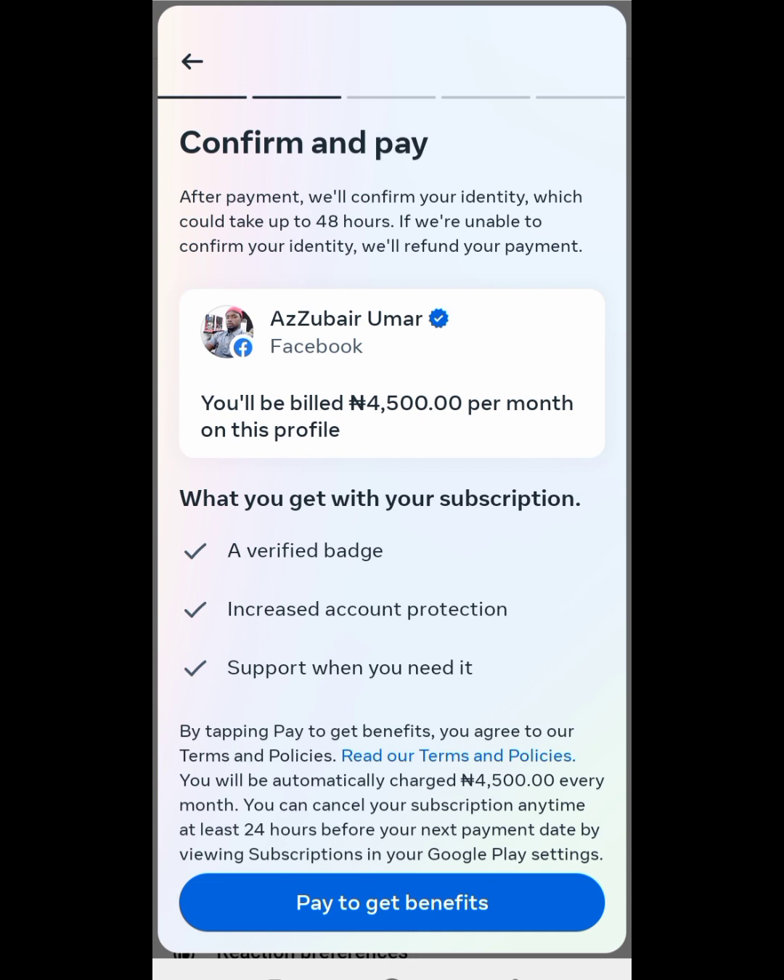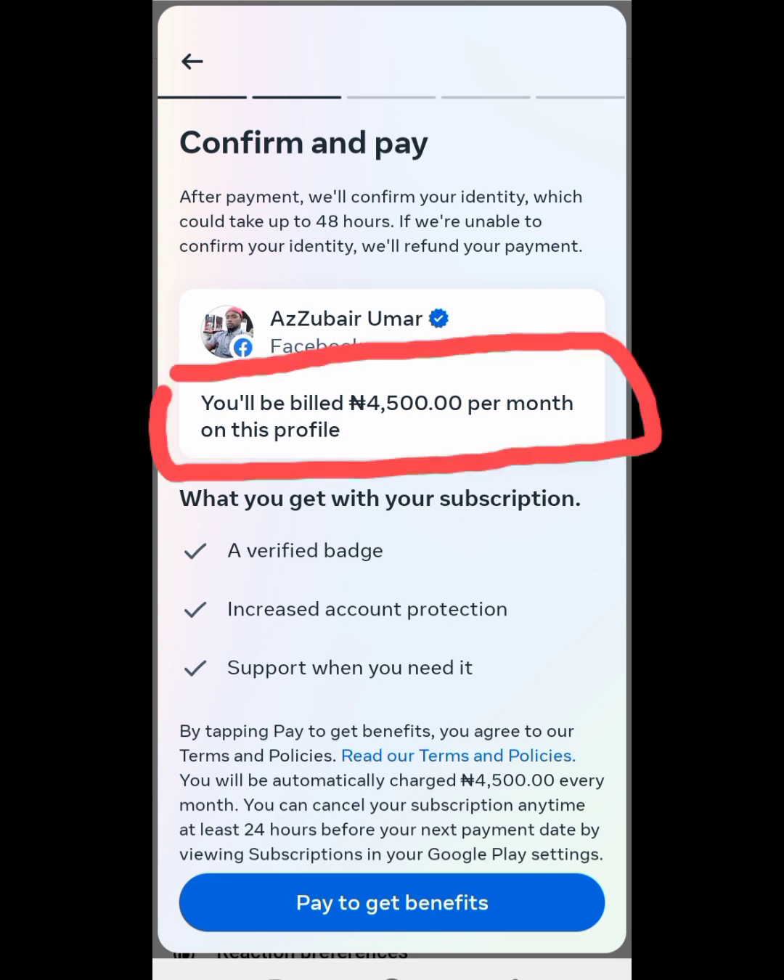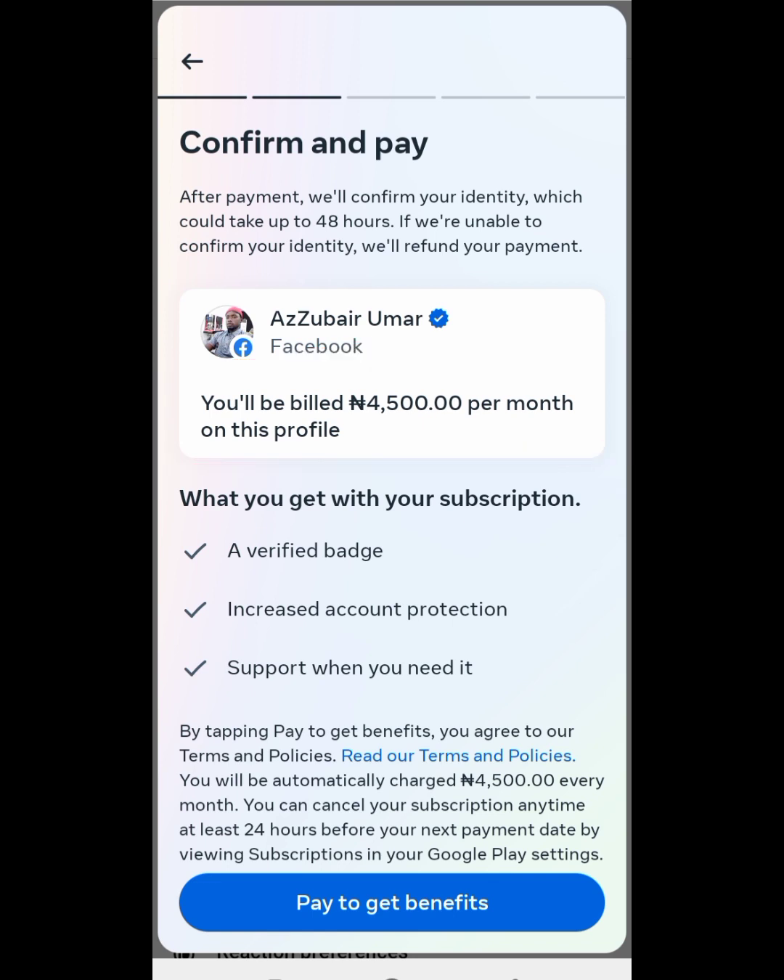They now say what you get with your subscription. After you subscribe, you will be billed 4,500 Naira — that is if you are in Nigeria. If you are in another country, you will see the amount that you will be charged. You will be charged each and every month after you verify.